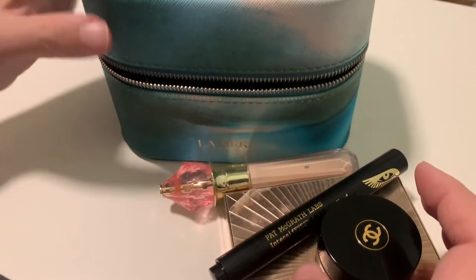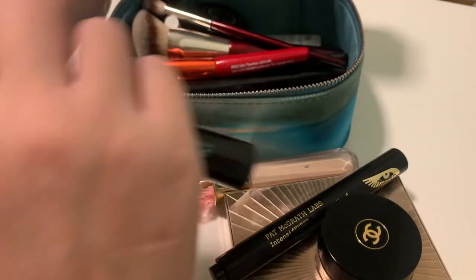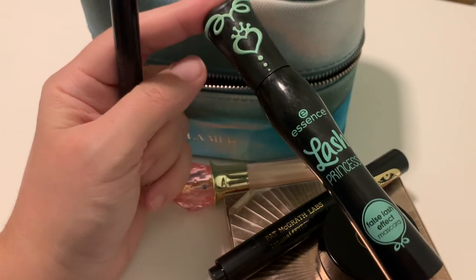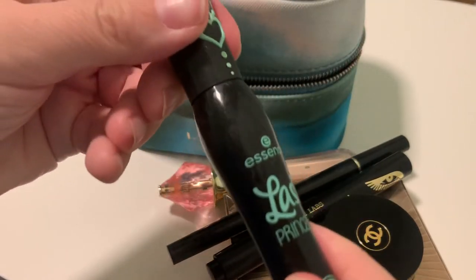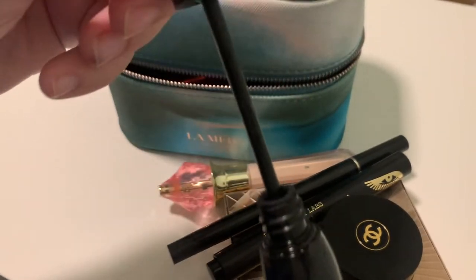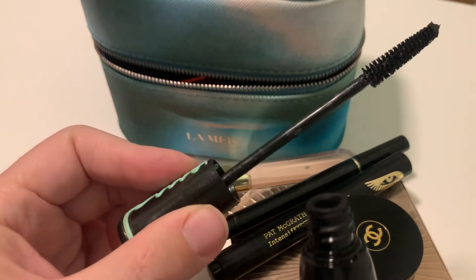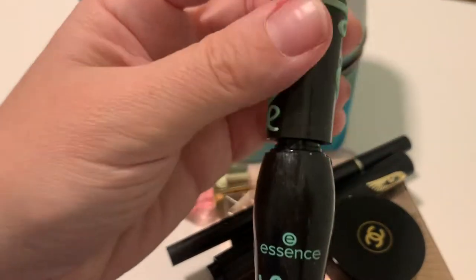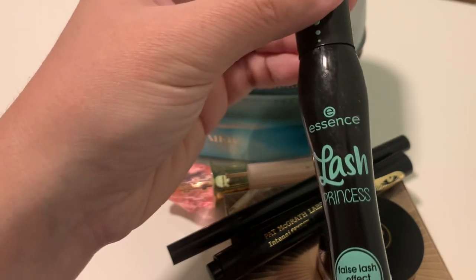The last makeup items include a mascara. This is becoming one of my favorites — it's so inexpensive. It's not my favorite wand; it's a straightforward, straight wand, but it does a good job. I think I will repurchase this — I'm quite happy with this Essence Lush Princess mascara.